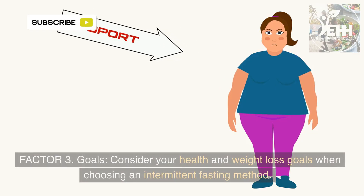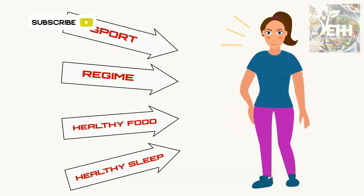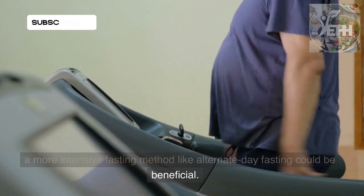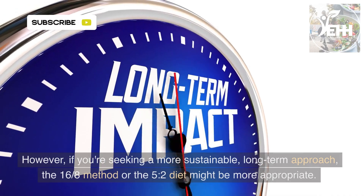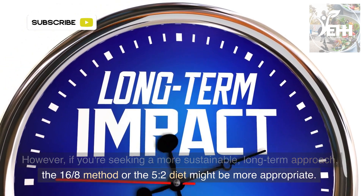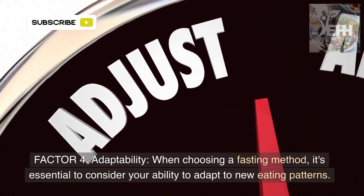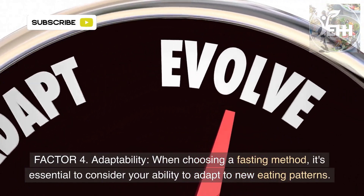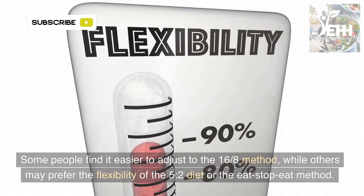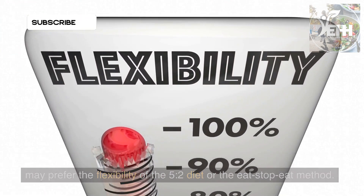Factor 3: Goals. Consider your health and weight loss goals when choosing an intermittent fasting method. If you're looking to lose weight quickly or jumpstart a lifestyle change, a more intensive fasting method like alternate day fasting could be beneficial. However, if you're seeking a more sustainable, long-term approach, the 16/8 method or the 5:2 diet might be more appropriate. Factor 4: Adaptability. When choosing a fasting method, it's essential to consider your ability to adapt to new eating patterns. Some people find it easier to adjust to the 16/8 method, while others may prefer the flexibility of the 5:2 diet or the Eat-Stop-Eat method.